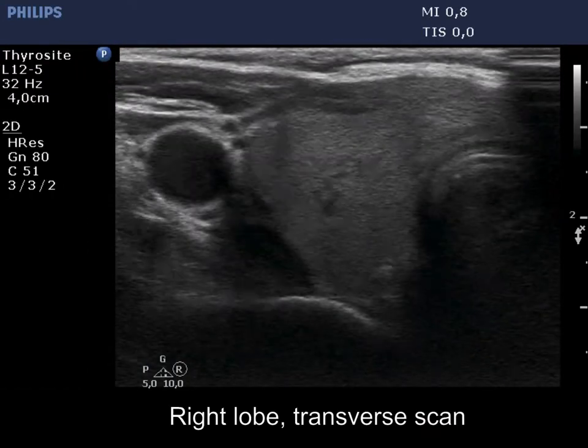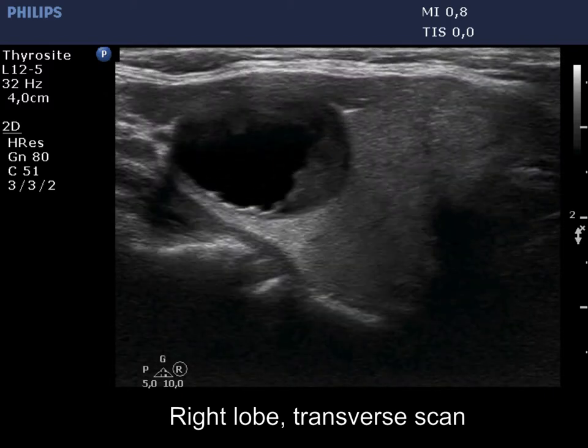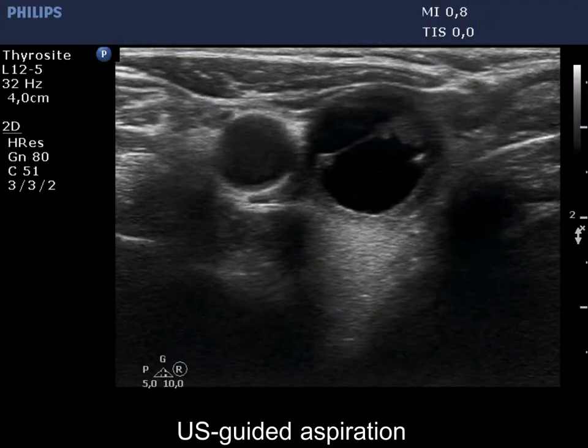There is a central type cystic nodule having minimally hypoechoic solid parts. The nodule shows presence of more than 25% tumor perimeter abutment with the thyroid capsule, and the latter is discontinuous.